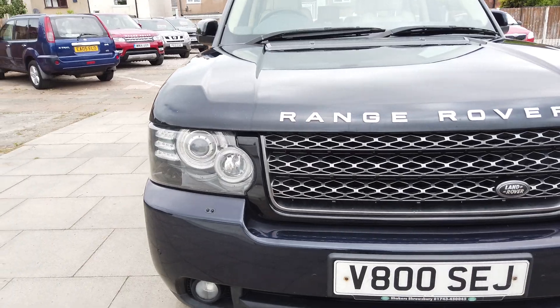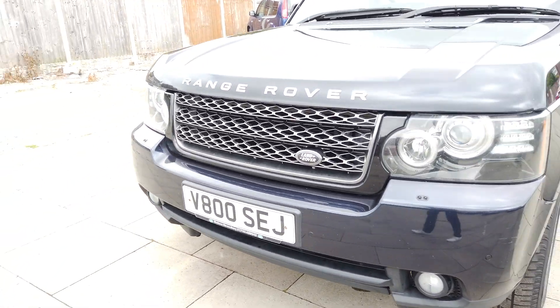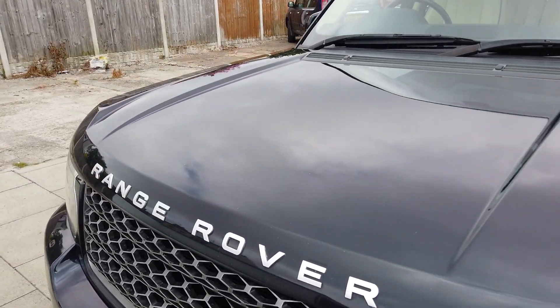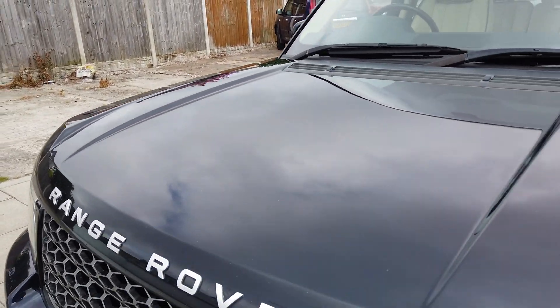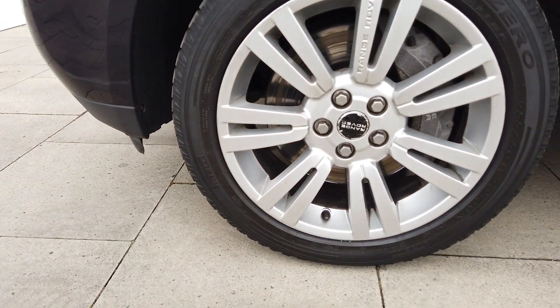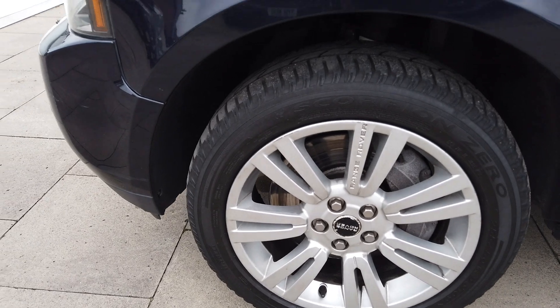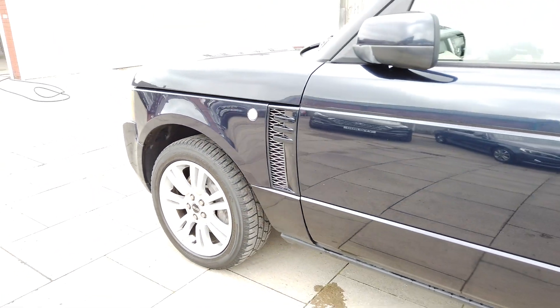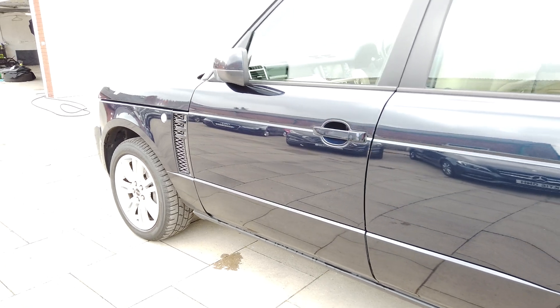The car drives absolutely bang on, there's nothing at all to report on the way it drives or anything like that. The bonnet's all in very good order. The car has covered 104,000 miles but it does drive exceedingly well. It's always nice to have a one-owner car like this, because you know it's not been a problem car, which you can have with a car like this.